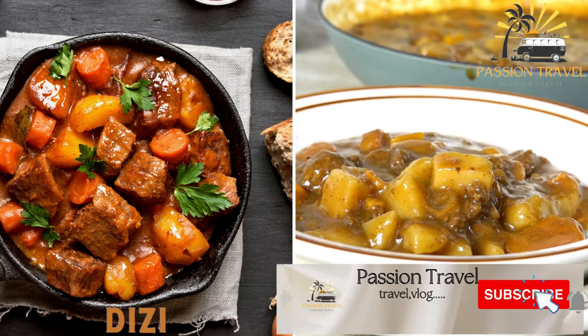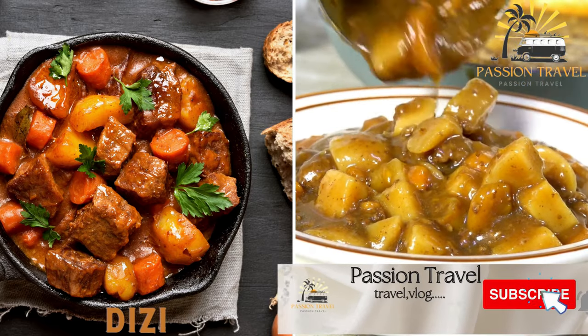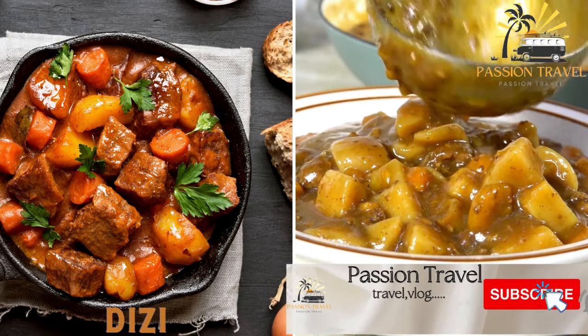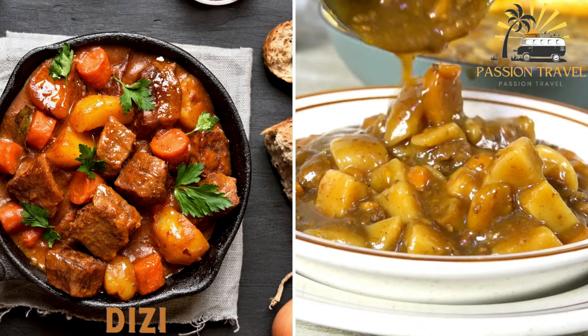Dizzy is a stew made with lamb or beef, beans, and vegetables. It is served with bread and is usually eaten by mashing everything together with a special tool called a sengak.